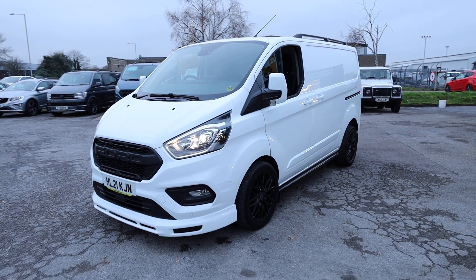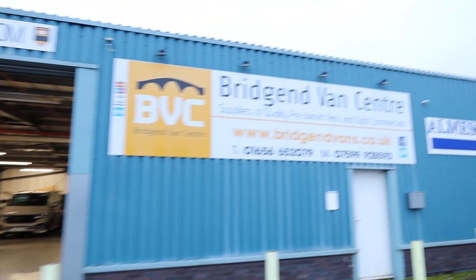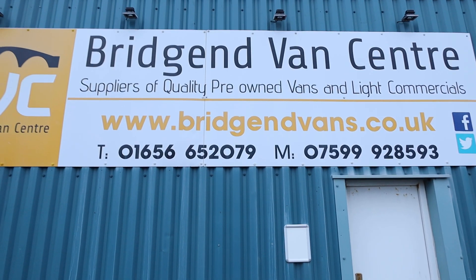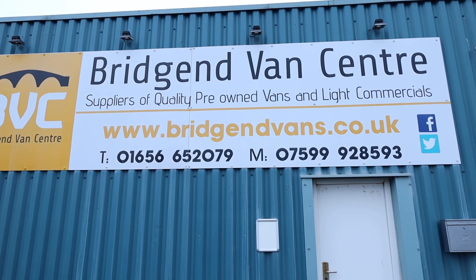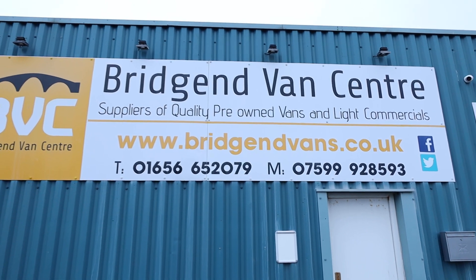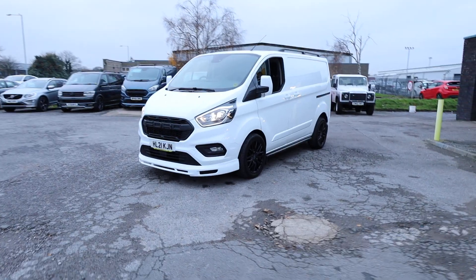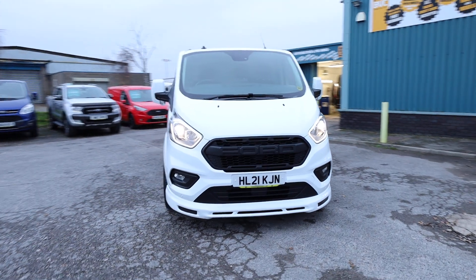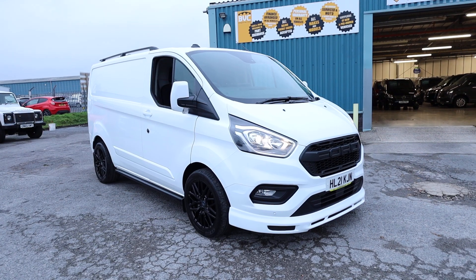If you'd like to see the full advert, please head over to our website at bridgeendvans.co.uk, where you'll find the photography, price, and description of this vehicle. We welcome inquiries on either of the numbers listed at the bottom of the screen — please pause the video to make a note of those numbers. We can arrange finance at very competitive rates on all of our vehicles including this one. We can also take cars or vans in part exchange, and we can arrange delivery of our vehicles nationwide. Thank you very much for watching.